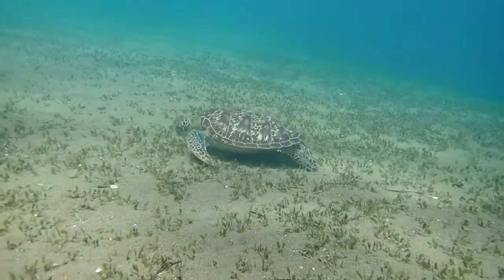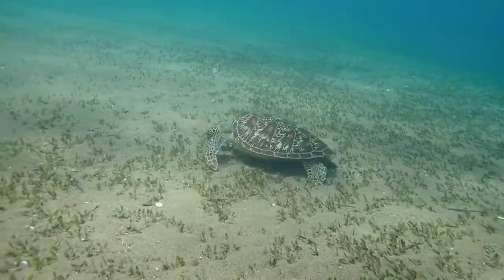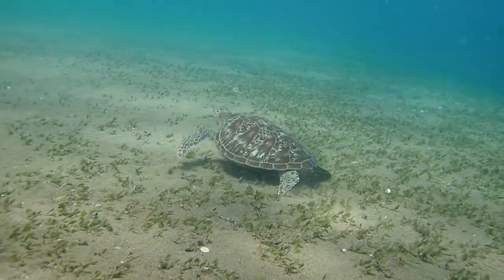Their pectoral fins are of course their front limbs, which in evolution got transformed into these powerful flippers.